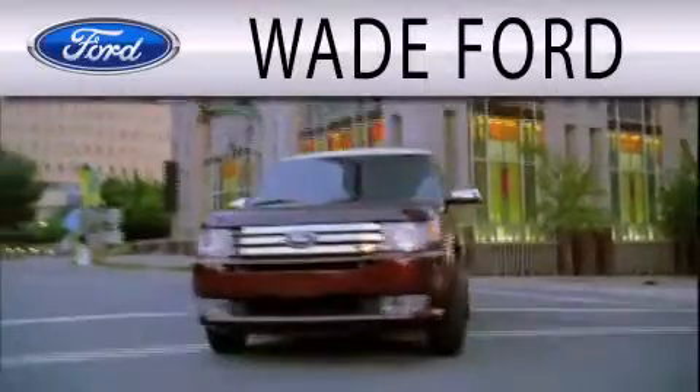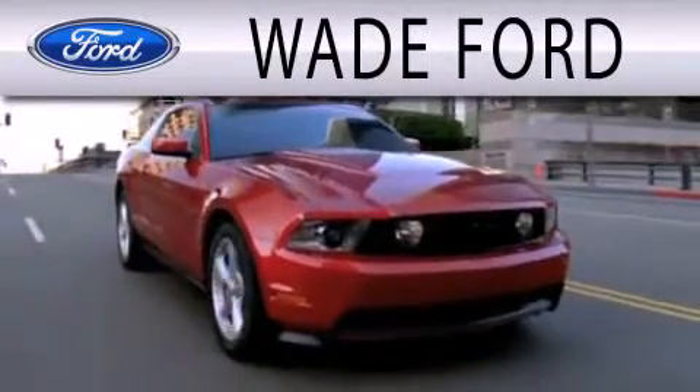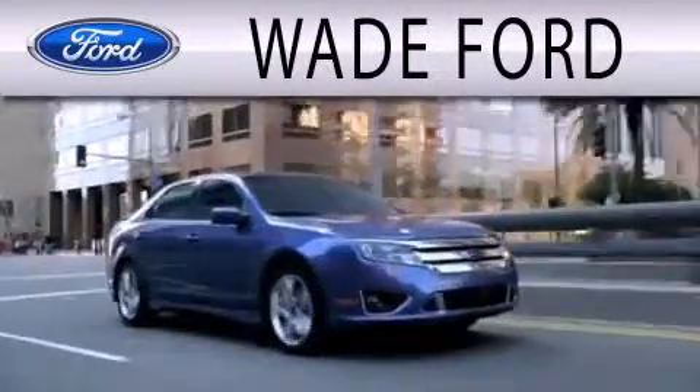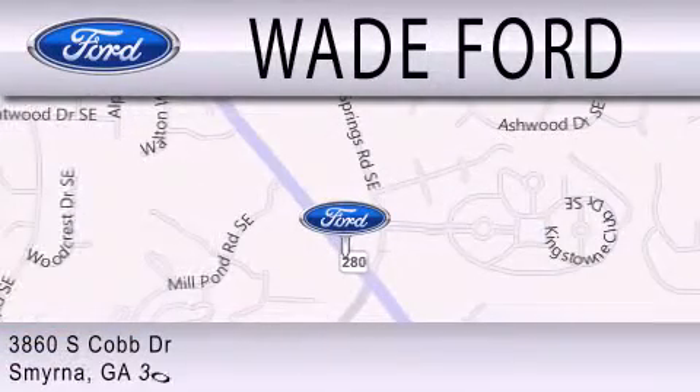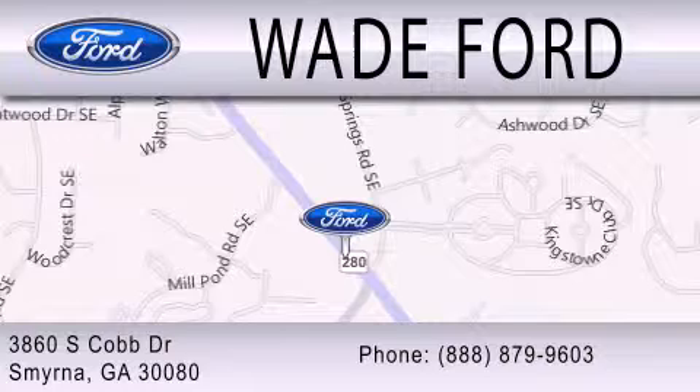Wade Ford is dedicated to doing everything possible to ensure that the experience you have selecting your next vehicle is as pleasant as possible. We are located at 3860 South Cobb Drive in Smyrna.